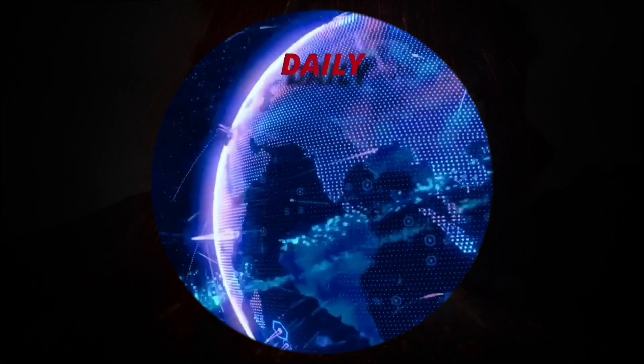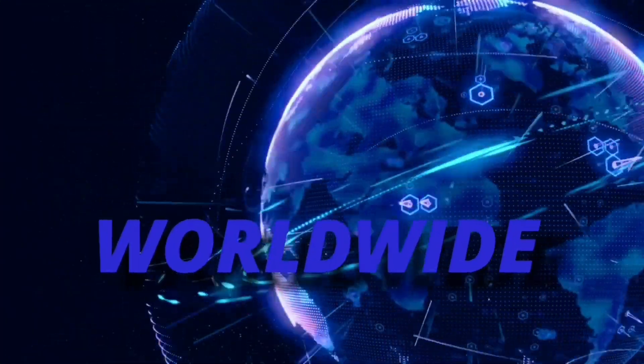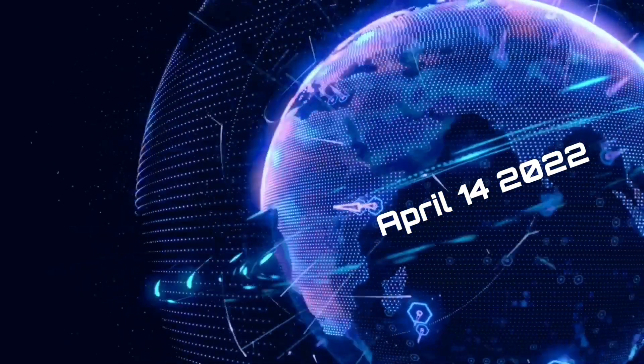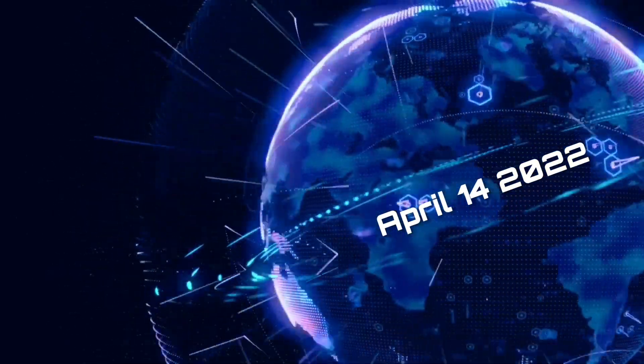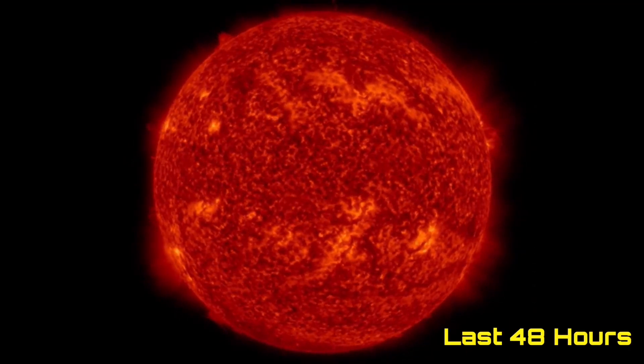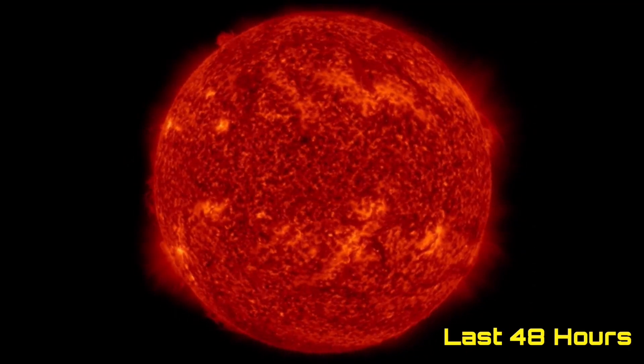Hello friends and family from around the world. This is Mike with Daily Events Worldwide and we are on April 14th, 2022. Welcome to another surviving day on the planet and welcome to the Daily Do, giving you your space weather update, earthquakes, volcanoes, and as well world weather forecast.